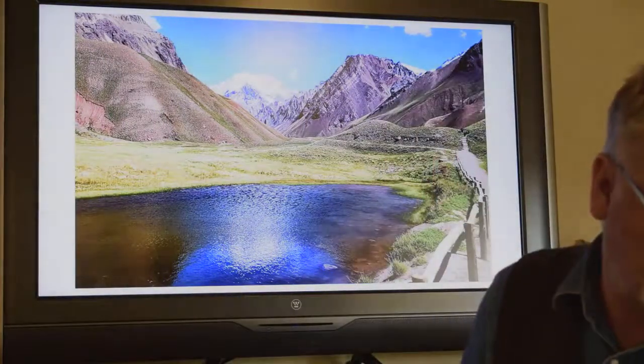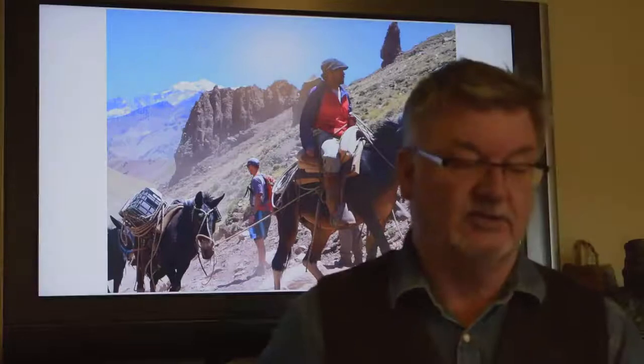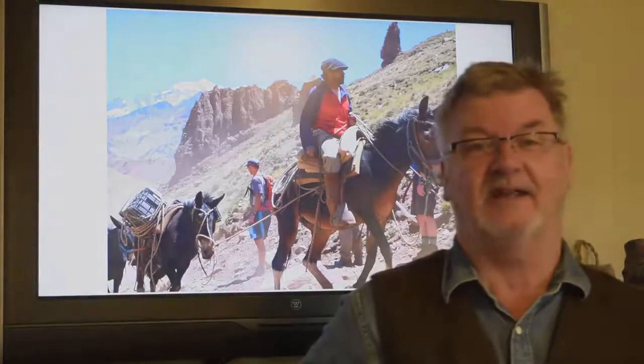From Mendoza, we get our permit, do all the final gear checks, and head up to the trailhead at Los Panitentes. At Panitentes, we stay overnight, load the rest of the group gear up into bags, get it ready for the mules the next day. And bright and early the next morning, we head out to the trailhead, load up the mules, and start up the hill.